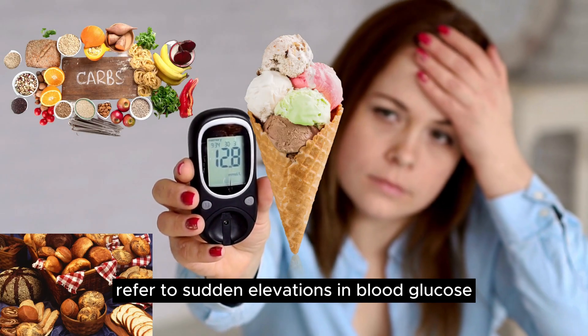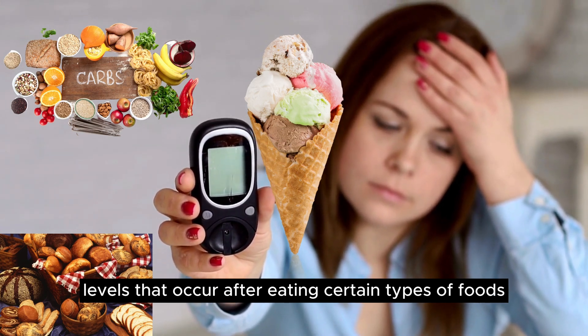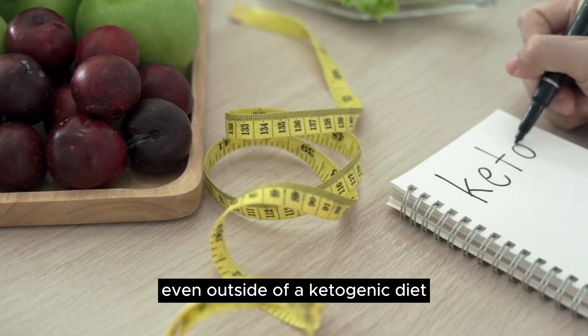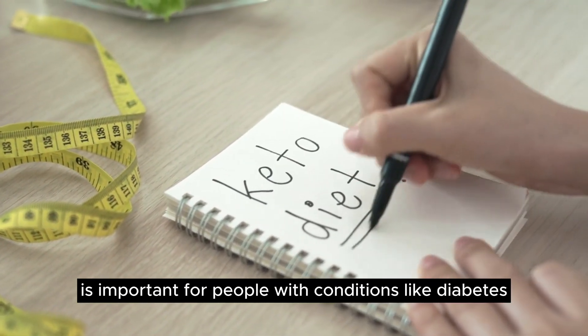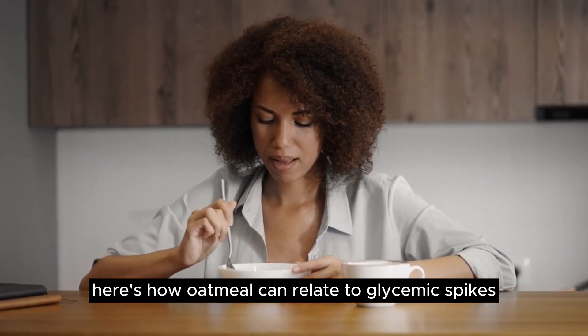Glycemic spikes refer to sudden elevations in blood glucose levels that occur after eating certain types of foods, particularly those rich in carbohydrates. Even outside of a ketogenic diet, understanding and managing glycemic responses is important for people with conditions like diabetes. Here's how oatmeal can relate to glycemic spikes.